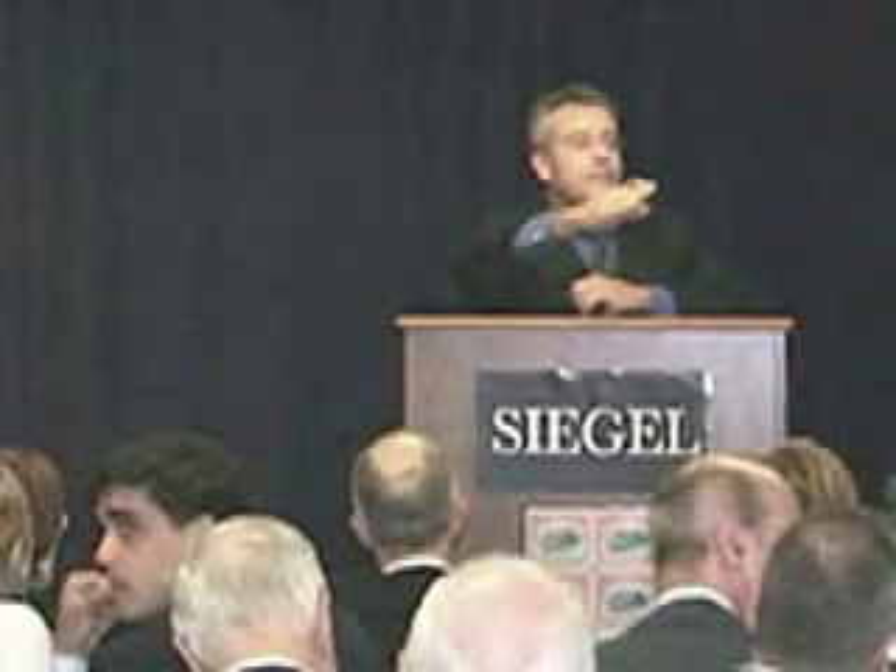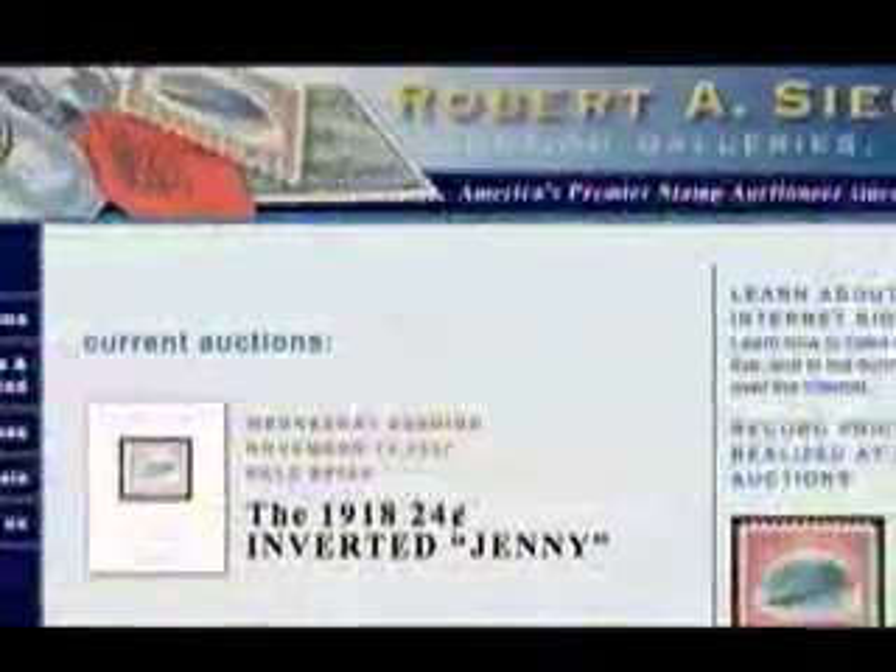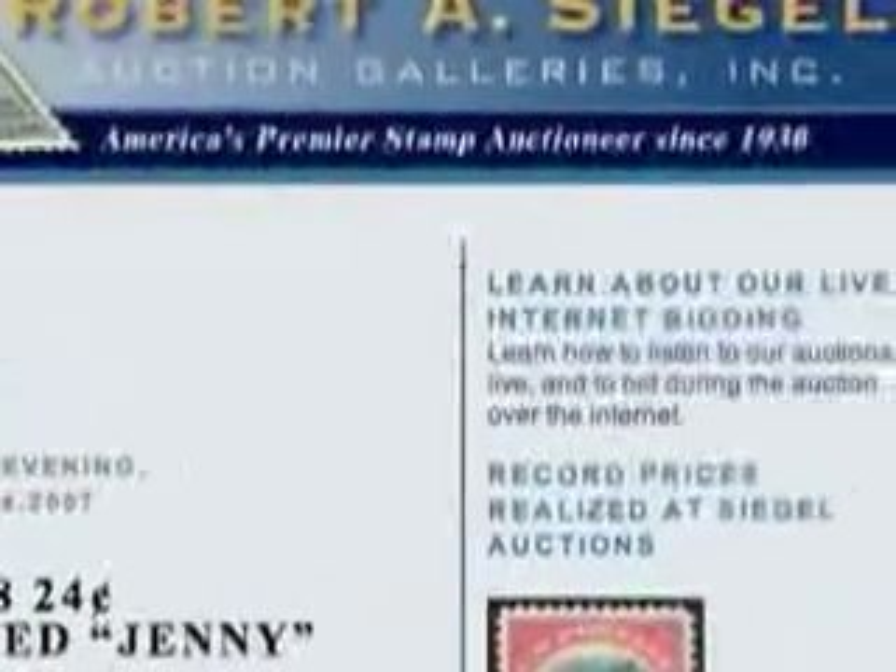Bidders may participate in person, by telephone, through agents, or using our live internet bidding system, which allows you to bid during the live auction from your computer. To learn more, go to SiegelAuctions.com and click on Live Internet Bidding.